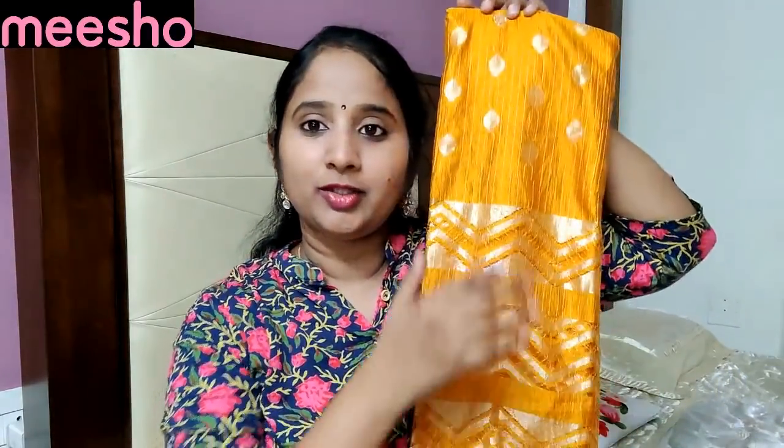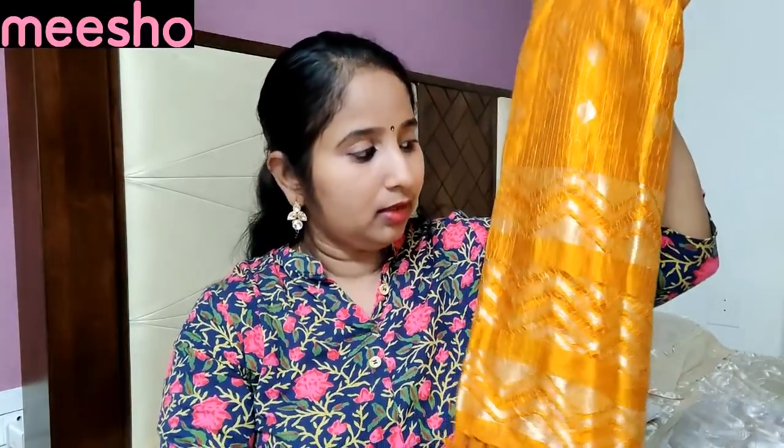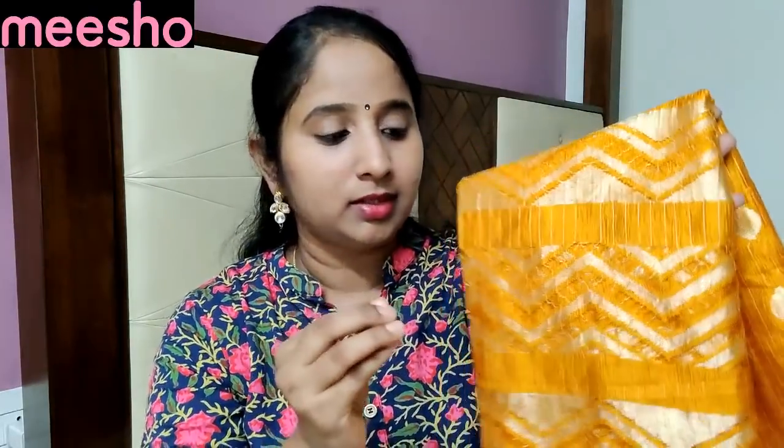First, this is a beautiful dupatta. It also comes in different colors. There is a lot of beautiful color — a nice golden yellow color. It is very bright.